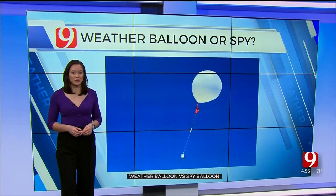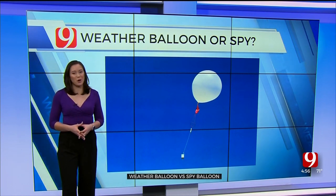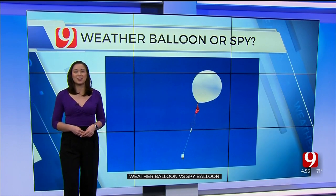And if you find a dropped radiosonde, the weather service doesn't take them back anymore, so you can keep it as a souvenir from Oklahoma's weather. Reporting from the studio, I'm Hannah Scholl, Oklahoma's Own News 9.